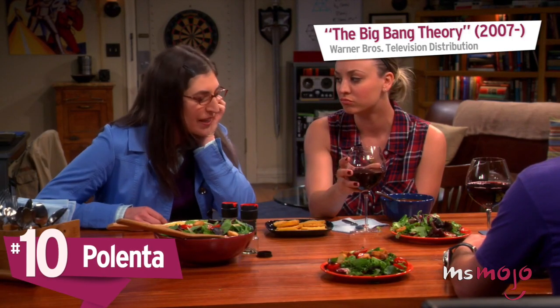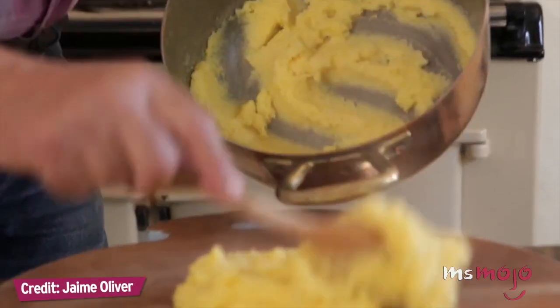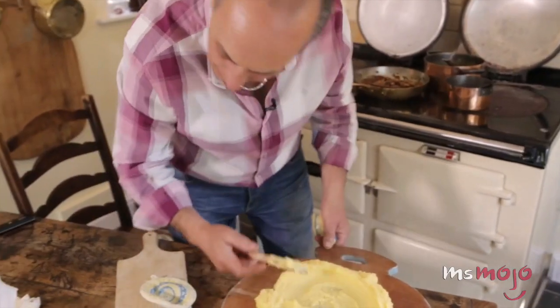Number 10: Polenta. Boiled cornmeal — it might not sound overly appetizing when described that way, but it's a versatile dish originating in Italy that's also totally gluten-free.